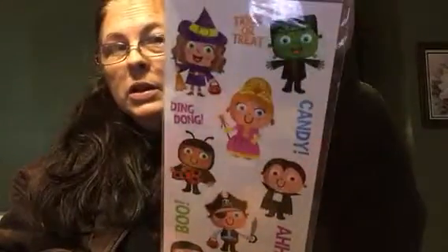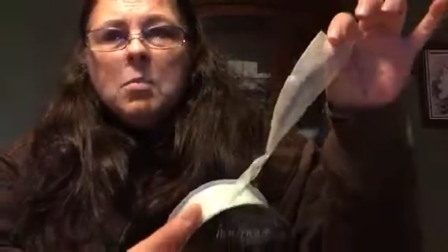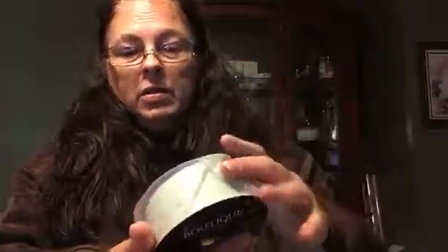I got some Halloween stickers — aren't these cute? Little kids with candy and some sayings — they were 27 cents, normally $2.49, so that was a great deal. And this is a mint green — I love this color — it was $1.20, normally $3.99, but I loved it.